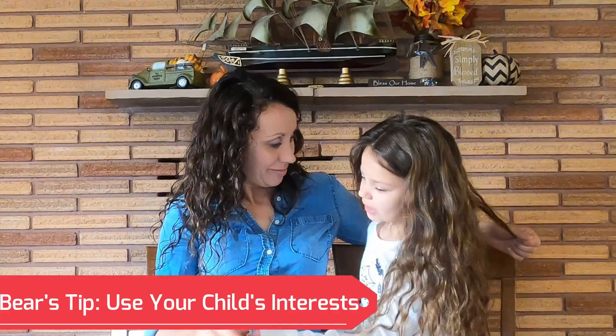Tip number three: do something that you and your child are interested in. Bear loves nature and she loves art, so she really enjoys the Good and the Beautiful curriculum — especially the math. When we tried to move to a different curriculum that was more just writing, she did not enjoy it as much. She loves all the beautiful things, the art that's incorporated in the Good and the Beautiful, and the nature that's incorporated. The nature is her favorite part.